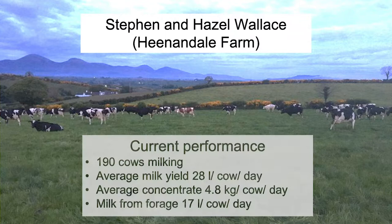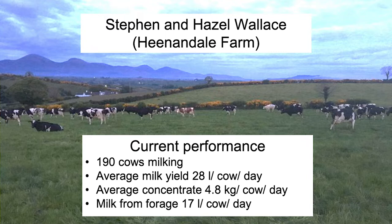Stephen and Hazel manage a herd of around 200 cows near Seaford, County Down. Currently those cows are averaging around 28 litres per cow per day from a concentrated input of around 4.8 kilos per cow, which translates into a milk produced from forage figure of around 17 litres per cow per day.